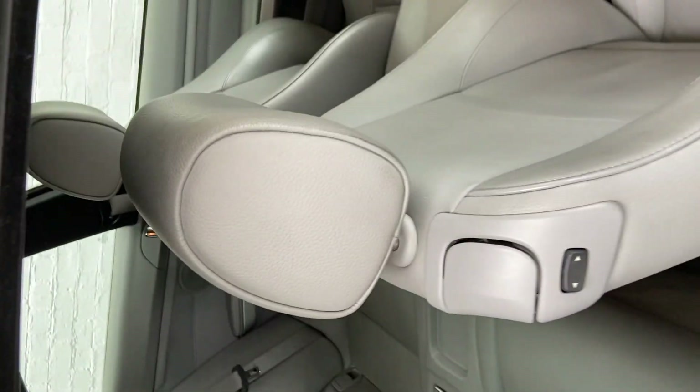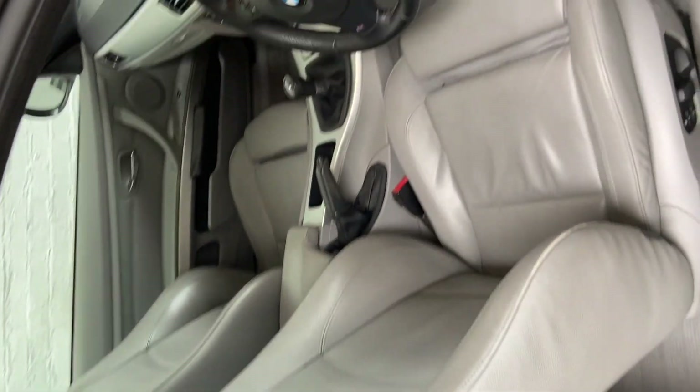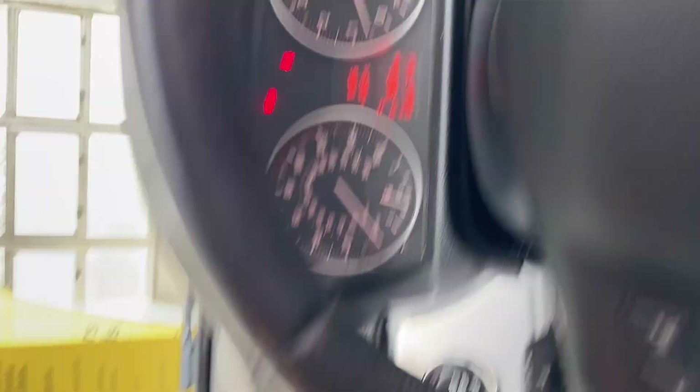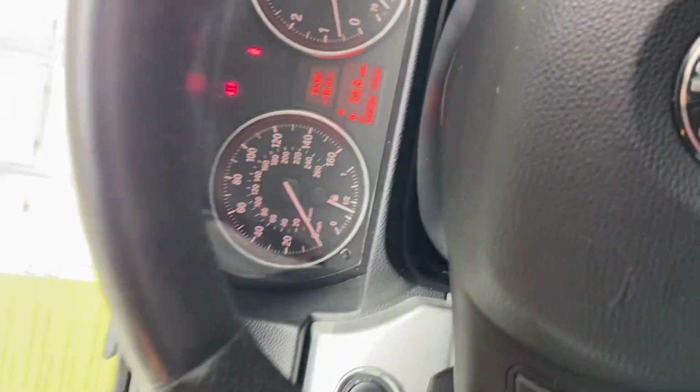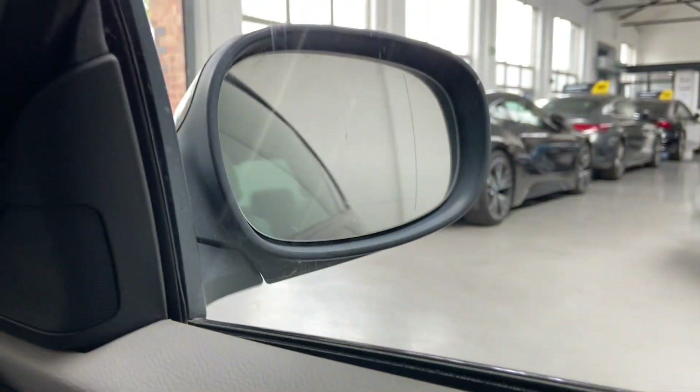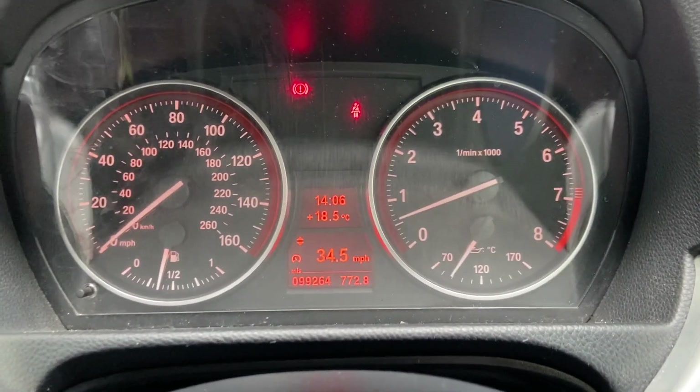This car also has a hot service history — eight services in total, one done at our facilities which is a brand new service, so that gives you peace of mind, and six of them were done by a specialist. It has really good service history. It also has electric folding mirrors.